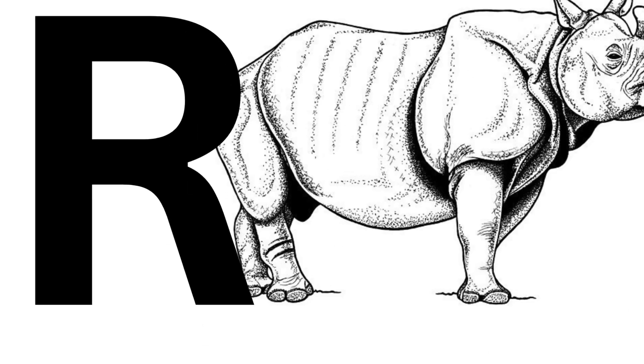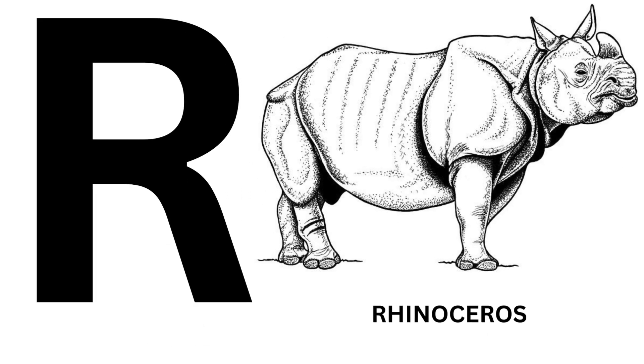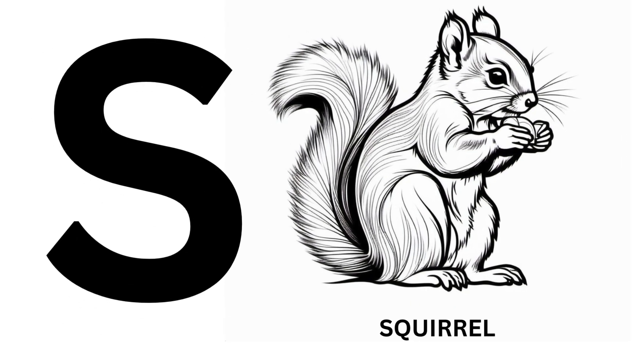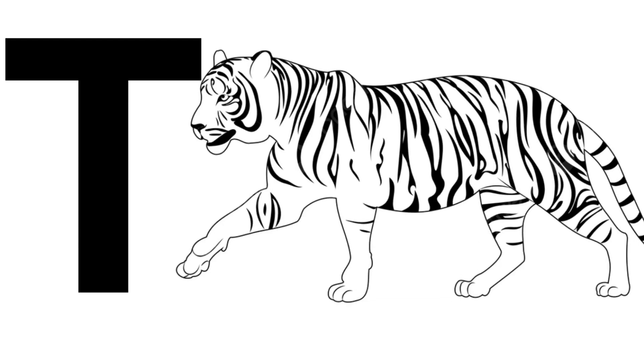R for Rhinoceros. S for Squirrel. T for Tiger.